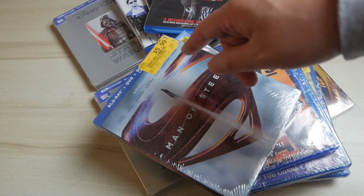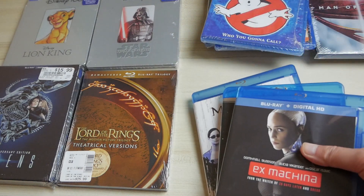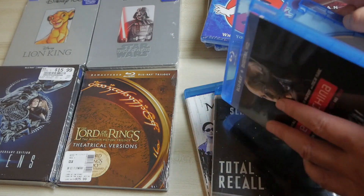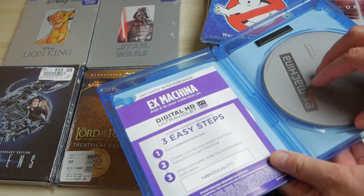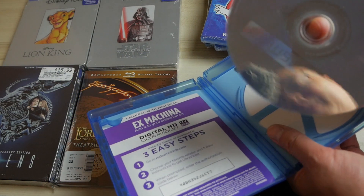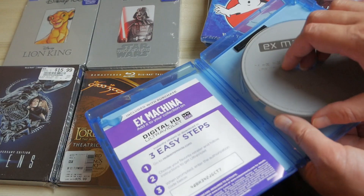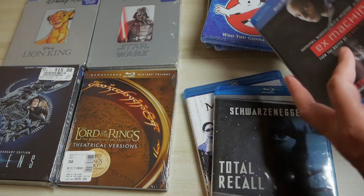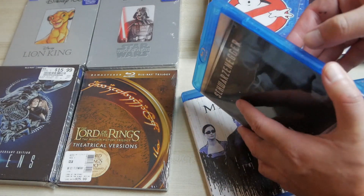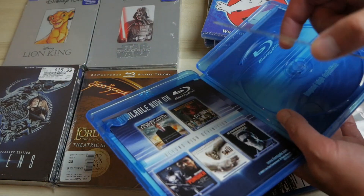If you're wondering about quality when buying used — this is really important and has a lot to do with where you get them. If you have a local retailer that specializes in used items, you're probably going to get it in really good condition. Look at this disc — it looks completely clean and has everything that came with it when new. Here's the same thing with Total Recall — completely clean, looks like new.